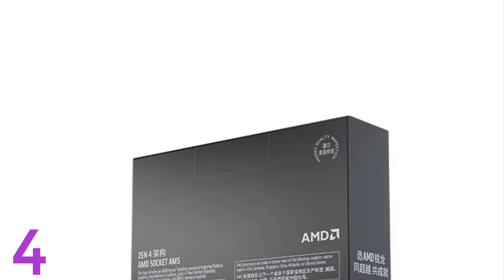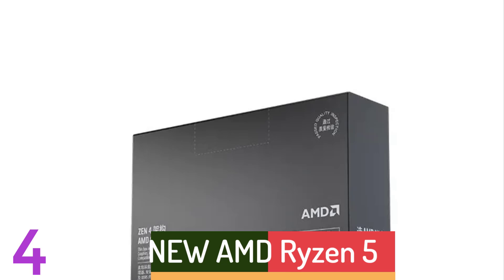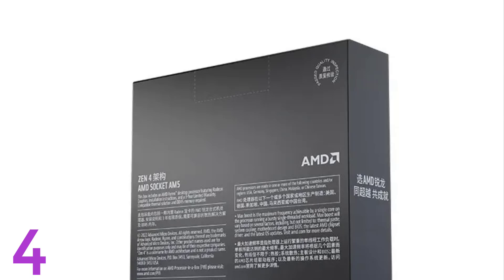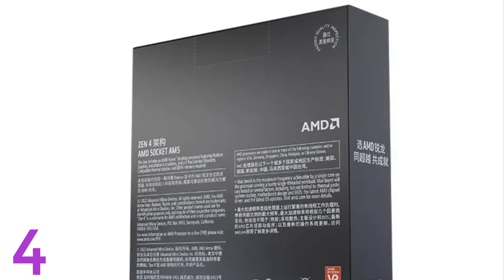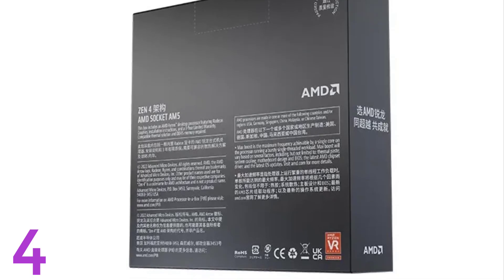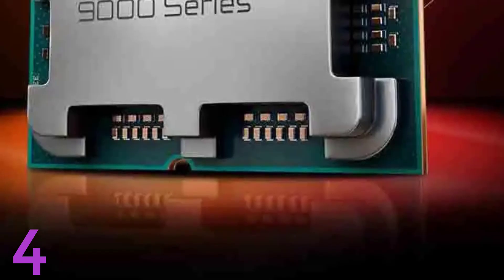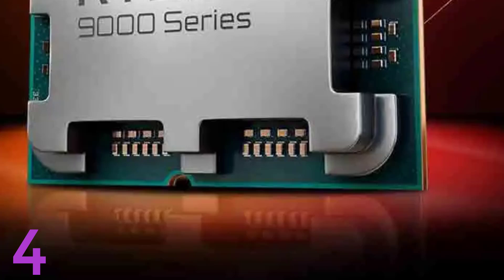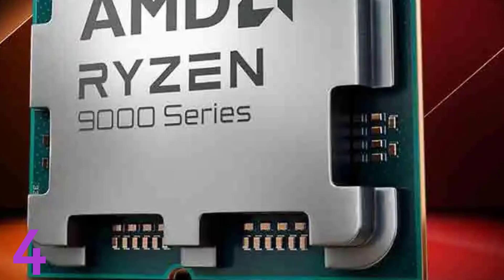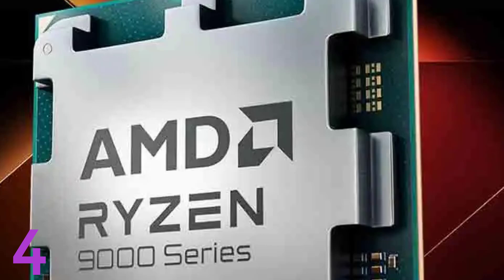Number 4: The AMD Ryzen 5 5600 is a 6-core, 12-thread CPU designed for gaming, multitasking, and everyday computing. It runs at 3.5GHz with a max boost clock of 4.4GHz and supports DDR4 memory in a dual-channel configuration. It has PCIe 4.0 compatibility for faster connectivity for modern GPUs and storage devices. Equipped with 32MB of L3 cache and 3MB of L2 cache, it offers rapid data access for demanding workloads.